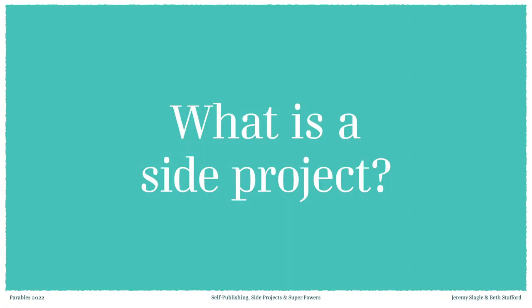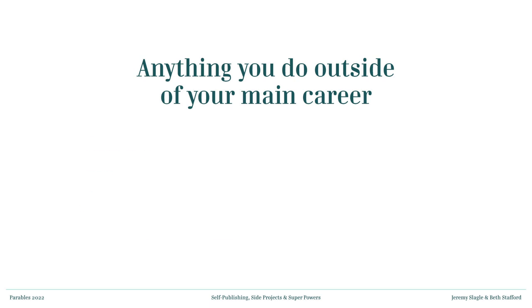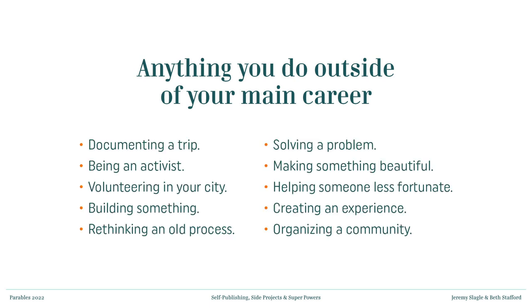We thought it would be best to start by defining a side project so we're all on the same page. A side project is anything you do outside of your main career. It doesn't necessarily have to be something you're making a ton of money on. It's simply a creative expression, something you want to do on the side. Side projects come in all sorts of shapes and sizes with multiple outcomes. It could be anything from documenting a trip to being an activist, solving a problem, or helping someone less fortunate.